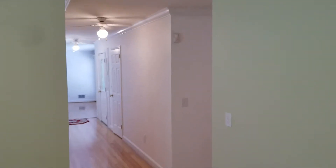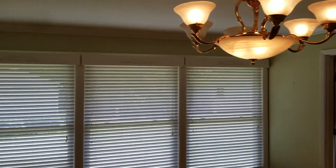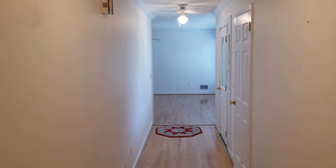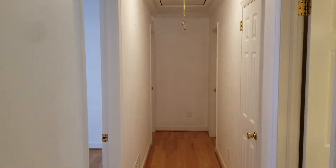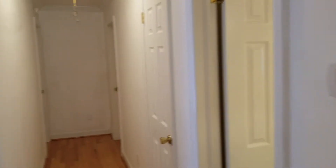Very calm color in the living room. You have your windows right here that look out into the backyard. Here's the hallway that I mentioned earlier off of the front door. Here is the hallway to the bedrooms and bathroom.